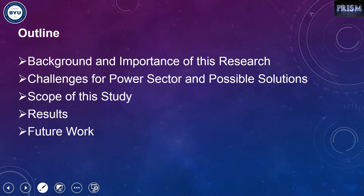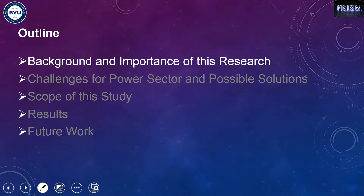My presentation includes five main sections. First, I'll go over why this project is important. Then I'll talk about the challenges that the power sector has to address. Then we'll talk about the scope of this study and what we want to maximize. And at the end I'll talk about the results and possible future works.